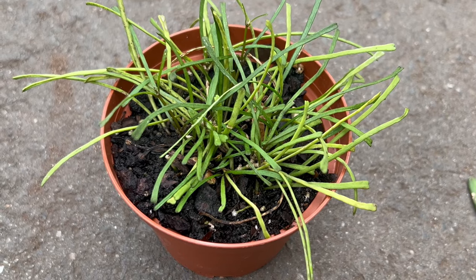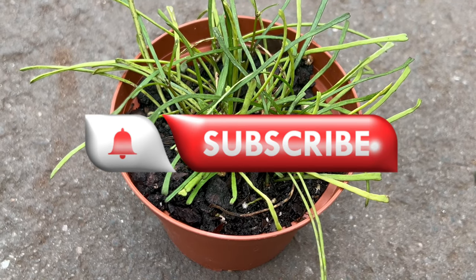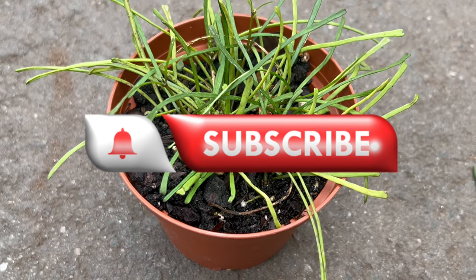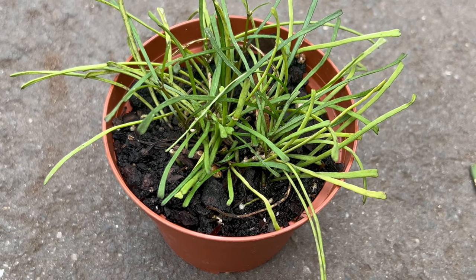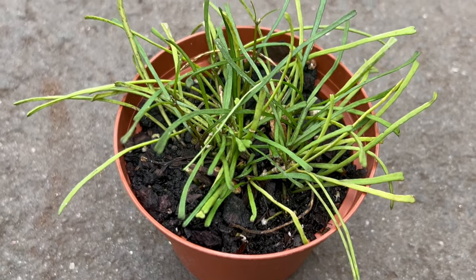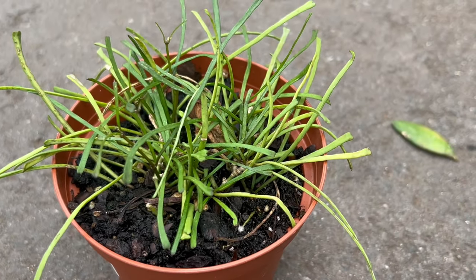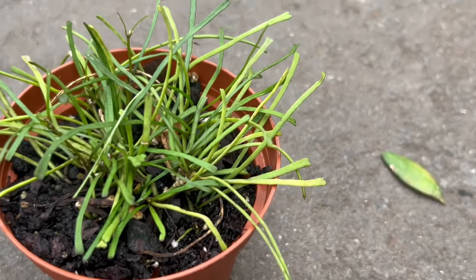Welcome back to Terramater Gardens! Today we're talking about Hoya rutusa, which originated in Southeast Asia, particularly in the Philippines. Hoya rutusa was first discovered and classified by botanists exploring the region's diverse flora. Since then, it has become a popular choice among plant enthusiasts for its charming appearance and easy care.